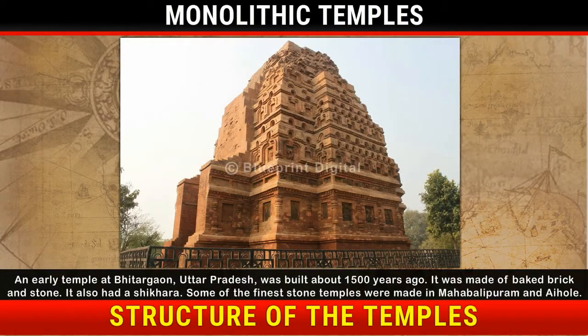An early temple at Bhitargaon, Uttar Pradesh, was built about 1500 years ago. It was made of baked brick and stone, and it also had a Shikara. Some of the finest stone temples were made in Mahabalipuram and Aihole.